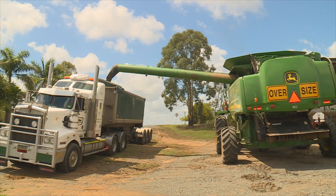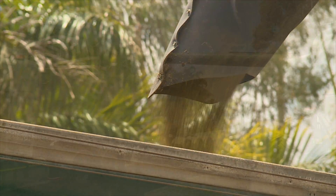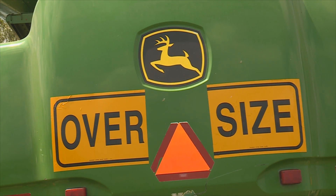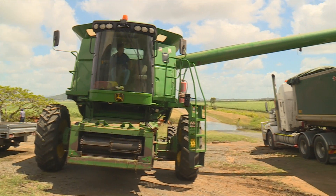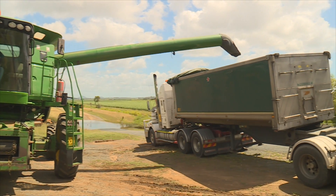A lot of the work you do for soybeans you have to do anyway as part of a fallow programme. We've bought a decent header to do the job and we do a bit of contracting for other people. We've built some storage, so we've got everything in place to keep doing it without it being a real burden.